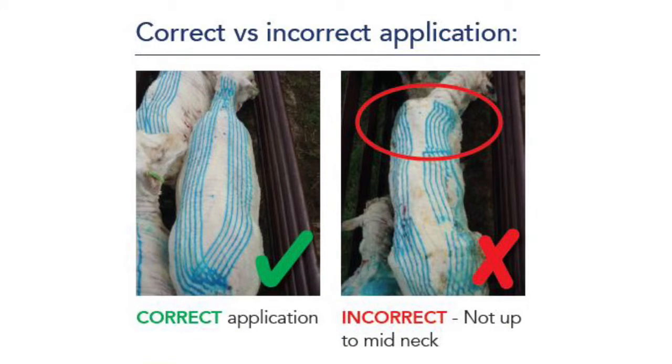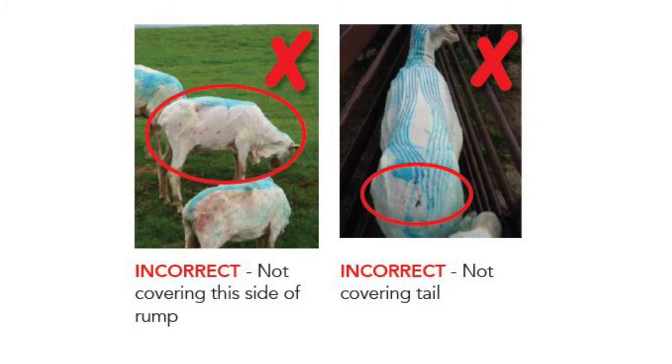Poor lice treatment application is also a cause, so if you use a back liner, make sure the application is done right to the label. Unclean skin due to dermo is a factor too, as with a back liner the product needs to translocate around the animal.